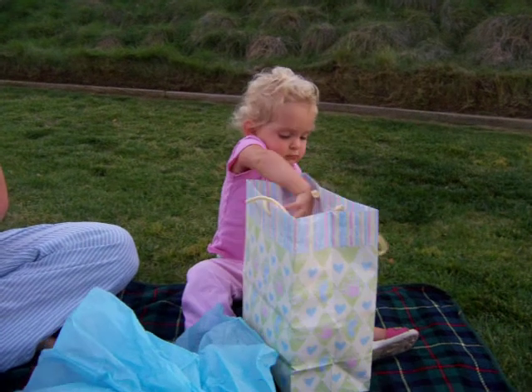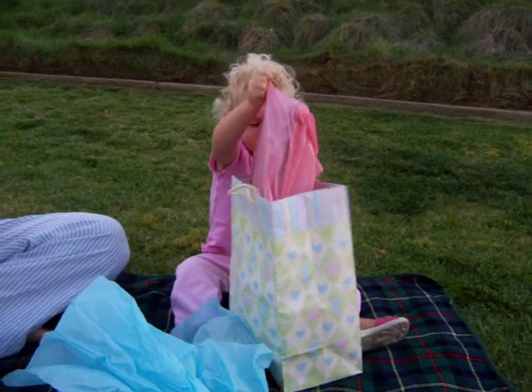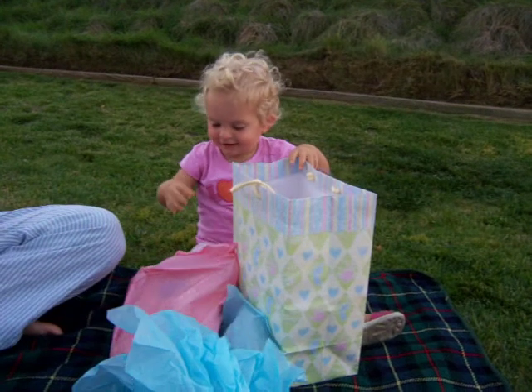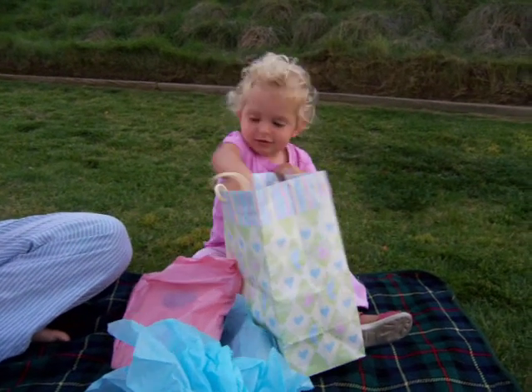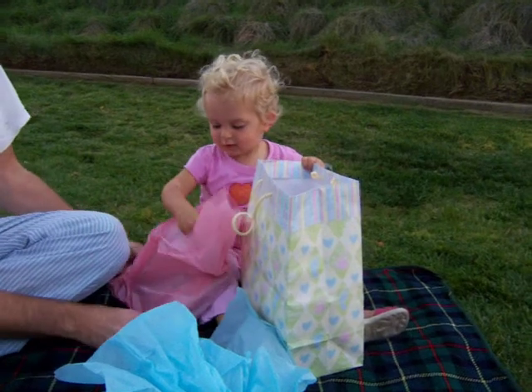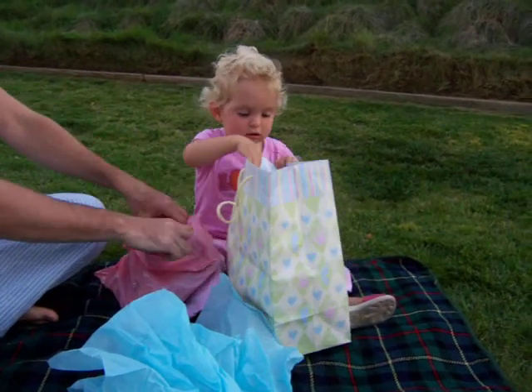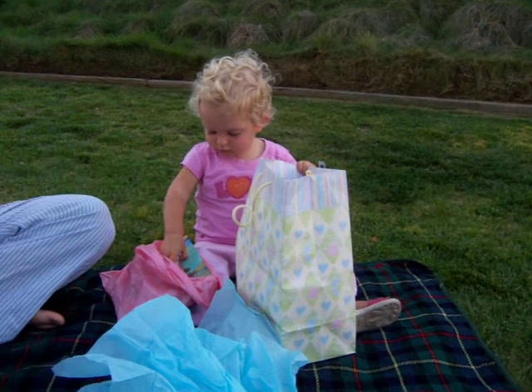Oh! Thank you. What is it? Open it up. Here, it's a bag. Can you open the bag? Take it out. Open the bag and take it out.